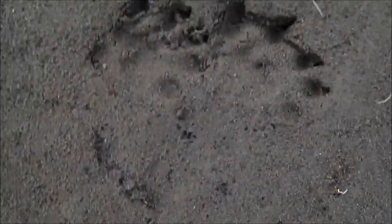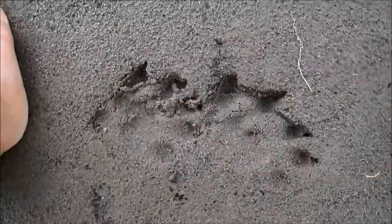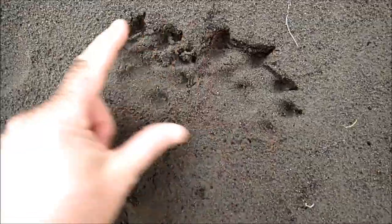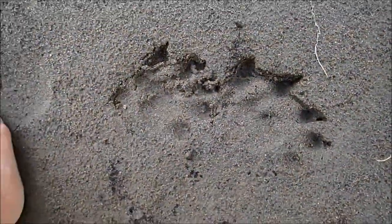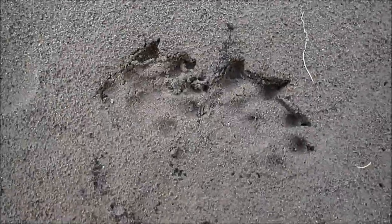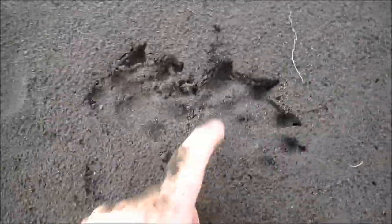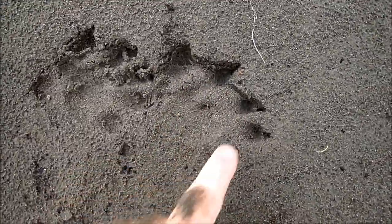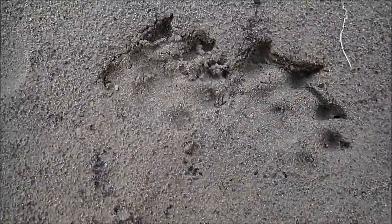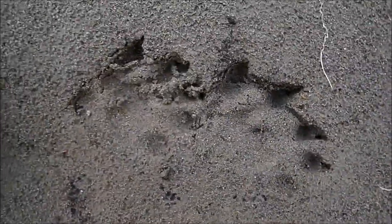So what makes these otter tracks distinctive? When you look at these tracks, you notice that this one is bigger than that one. That's because this is the hind foot, and on river otters the hind foot is larger — it provides the propulsion as they swim through the water. You can see the webbing on the feet. The front foot also has webs, but they don't usually show up as well in the track. So these are both right feet.